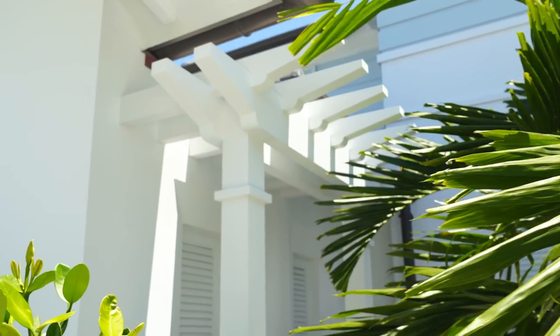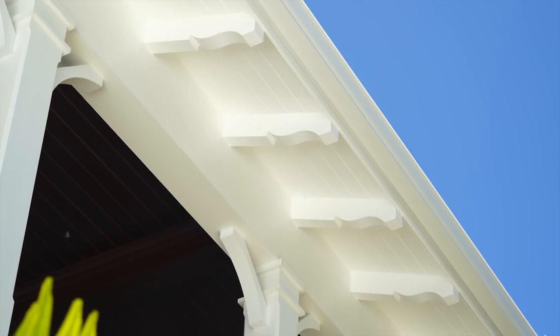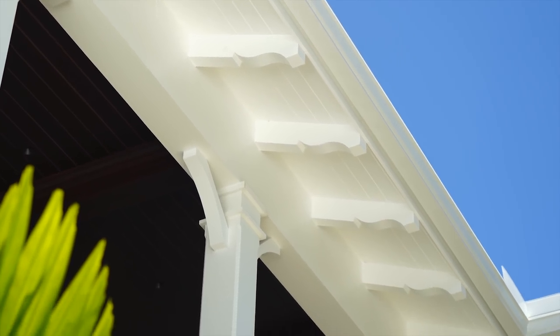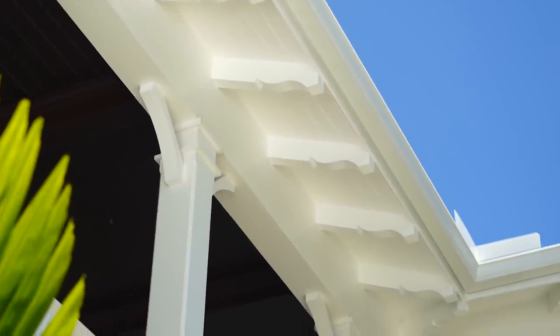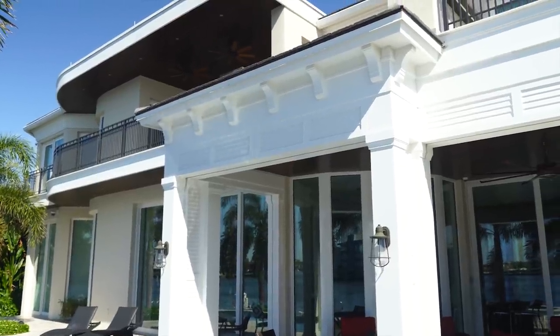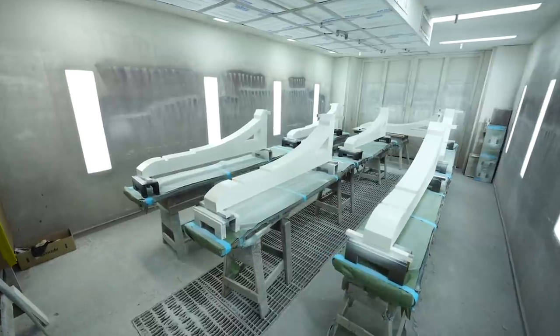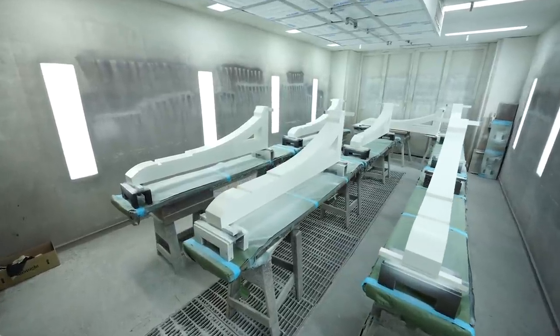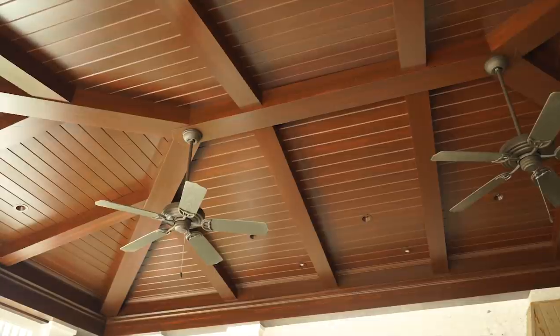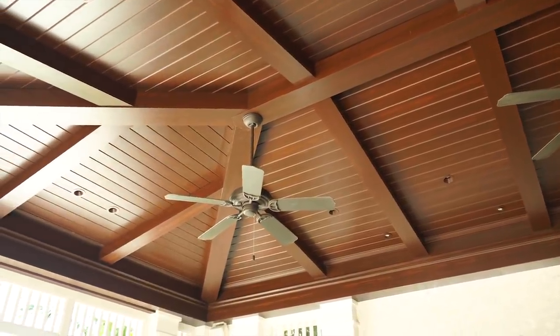Everything that we build is custom-made, but it's not custom-charged — and that's the beauty of what we're doing. That's why we're growing so rapidly: the value of the service, the value of the knowledge and experience, and the value of the building system we operate in, which gives us unlimited potential to create all these different designs and versions that people want, making each home unique.